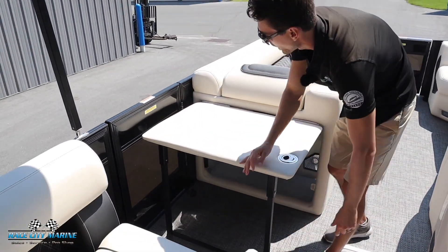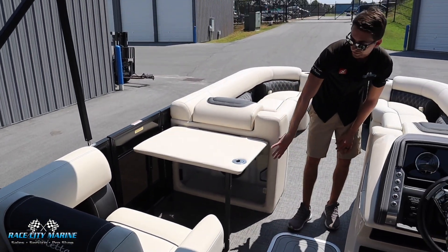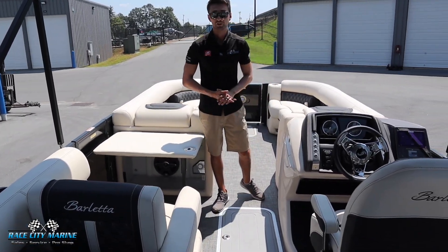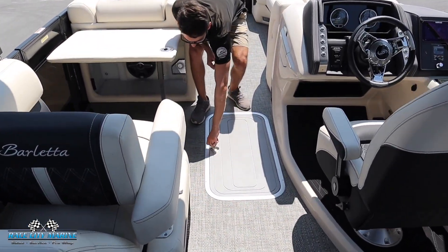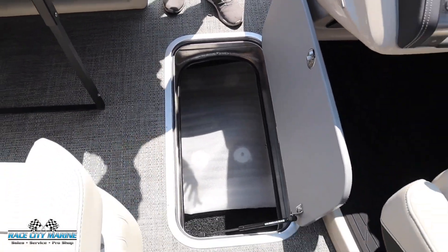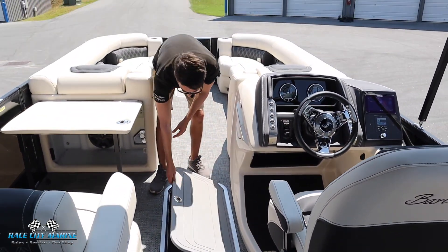Then you can pop this down and we have a nice table with integrated storage all underneath. So really configurable. This is also a tri-toon boat and Barletta utilizes that center pontoon for extra storage. You're able to fit your cover in here, coolers, or other large items you're going to have with you for the day.